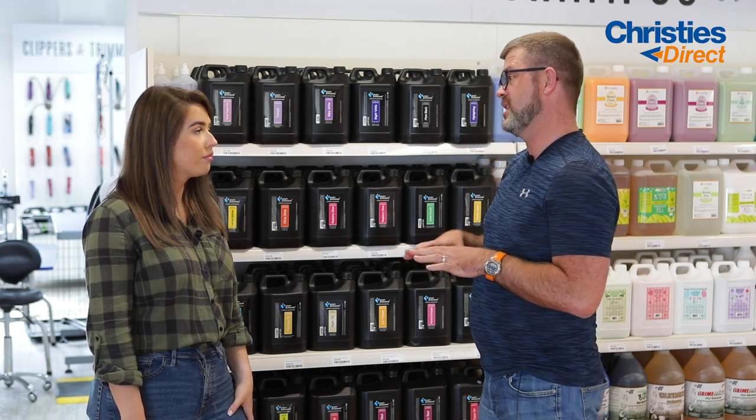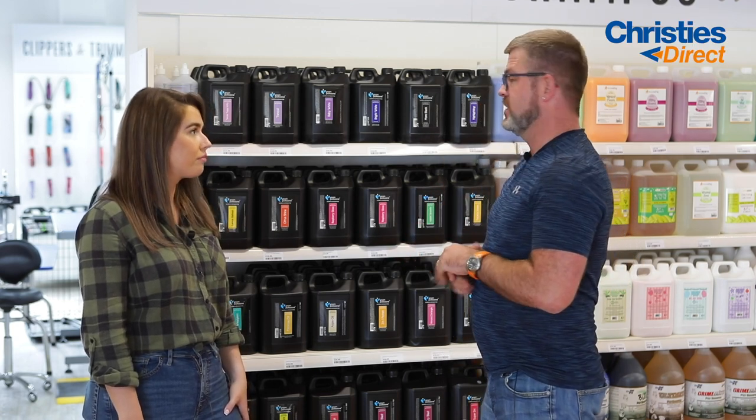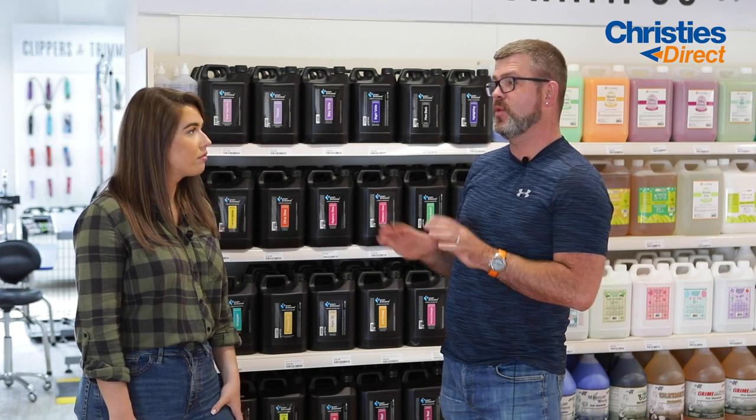There's another range I love as well — the Designer Dog range. This stuff here is fantastic.